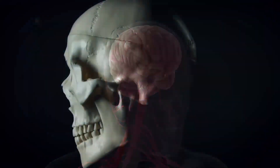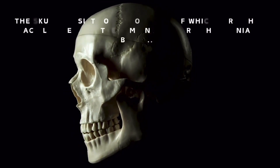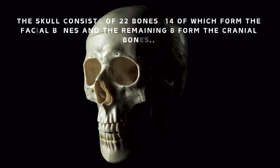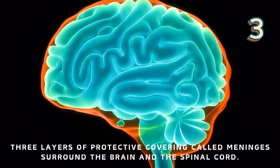The brain is enclosed within the skull, which provides frontal, lateral, and dorsal protection. The skull consists of 22 bones, 14 of which form the facial bones and the remaining eight form the cranial bones.